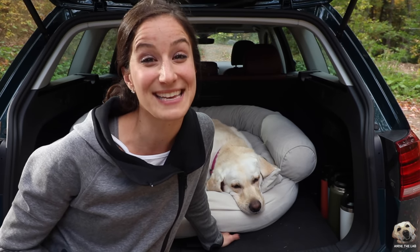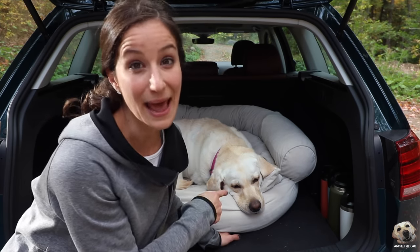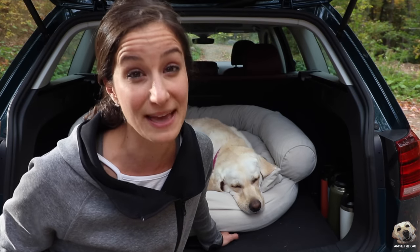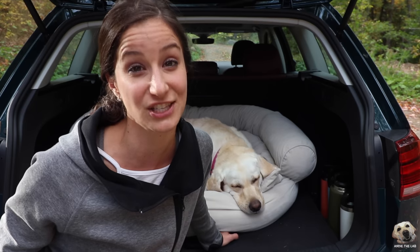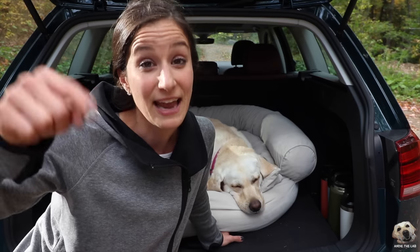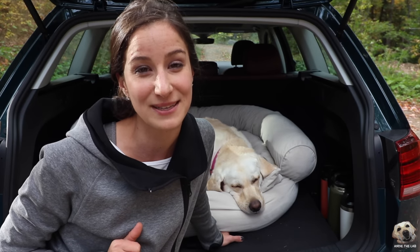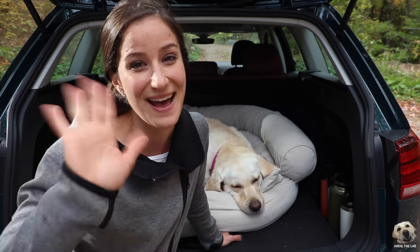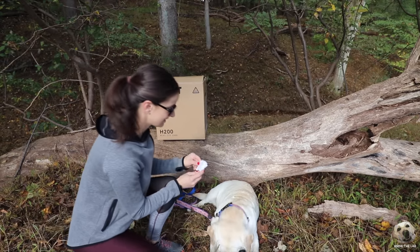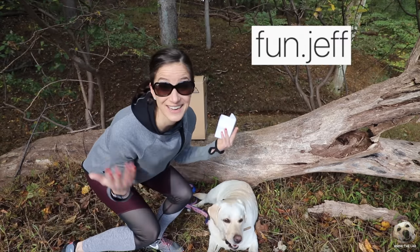Special shout out to Volkswagen for letting us have the 2018 Alltrack for this Adirondack adventure. This vehicle has been lab tested and is totally lab approved — by far one of the best vehicles we've tested on this channel. Don't forget to subscribe, and turn on notifications so you'll know when our next video is up. Also, for the NZXT giveaway, the winner is Fun Jeff — congratulations!